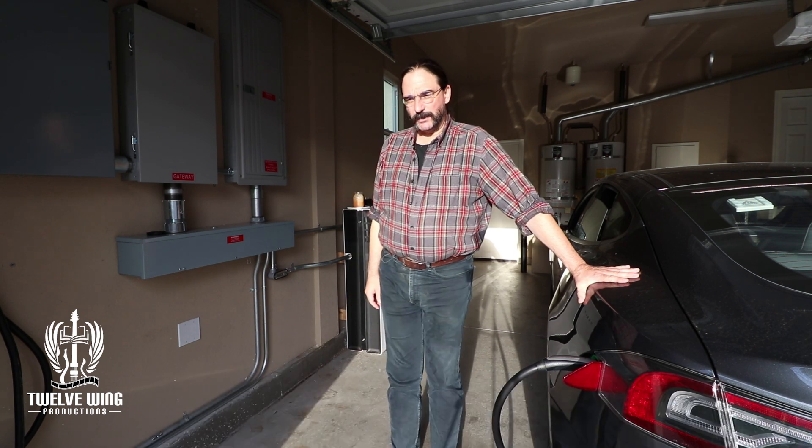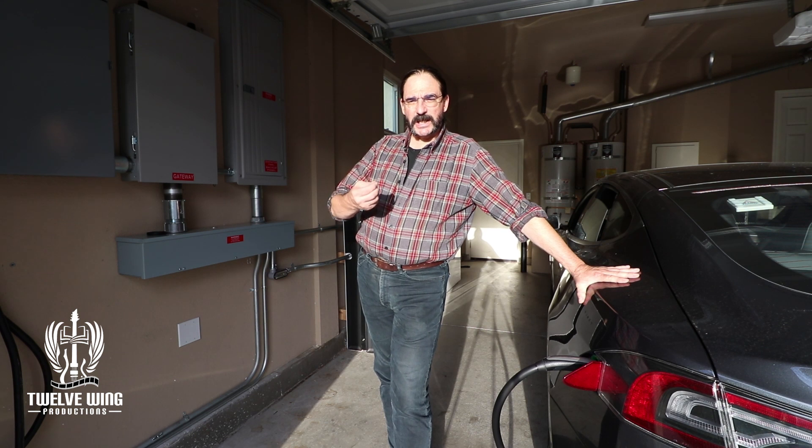This time I'm going to go ahead and charge the car all the way. As a matter of fact, I'm going to try actually to bring the system down to zero right when we hit sunset.